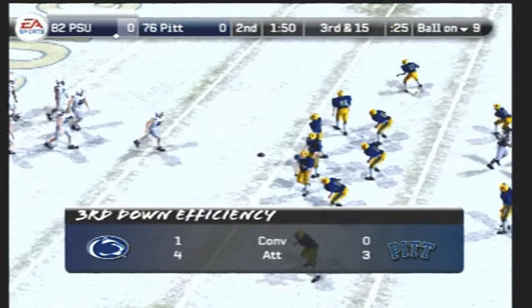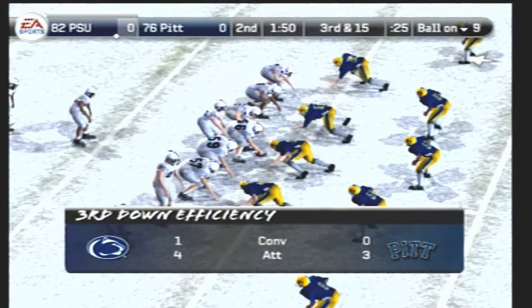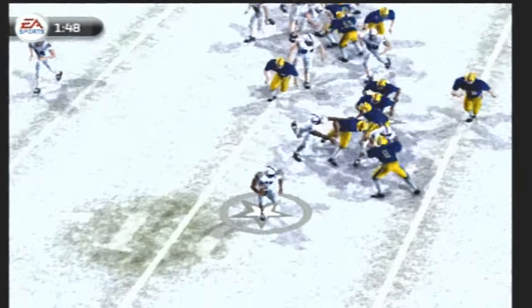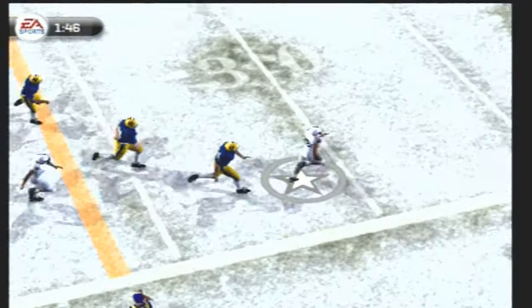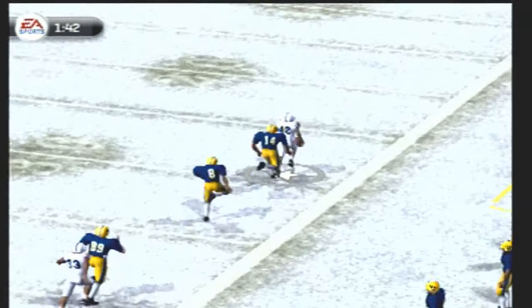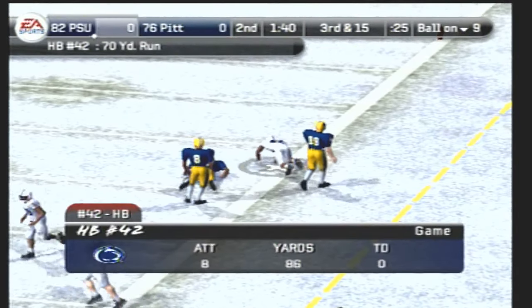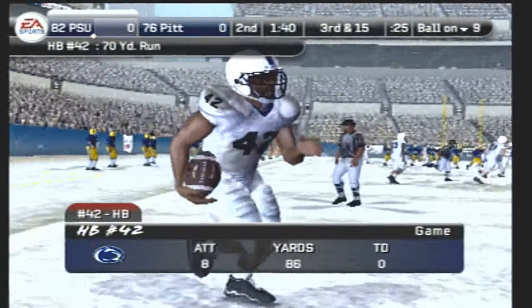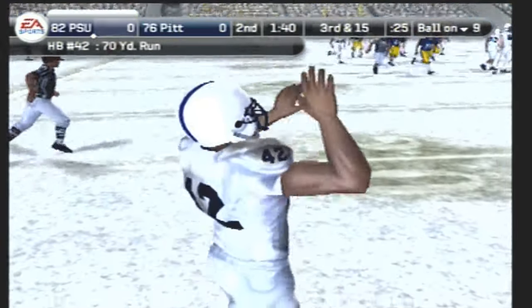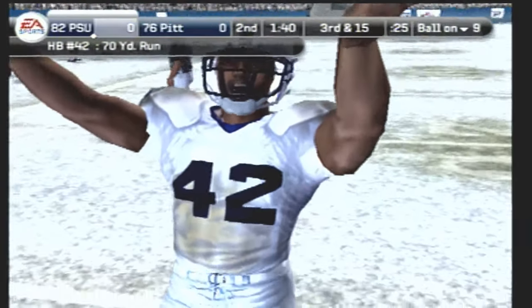Third and about 15 yards to the sticks, ball on their own nine. Penn State lines up in a goal-line set — a little handoff, a little juke — at the 30, at the 40, across midfield, at the 40, at the 30 — and he's finally knocked out of bounds at the 21! He breaks one on third down. That was a good play call by the old head coach. Great execution — and the result is a big third-down run.